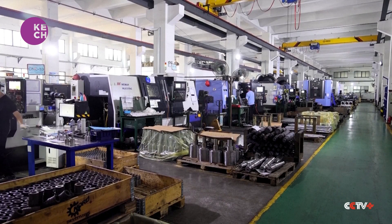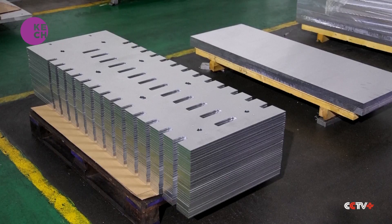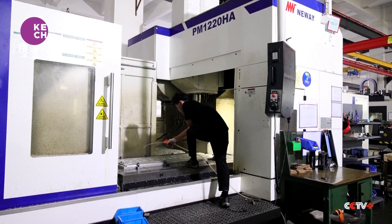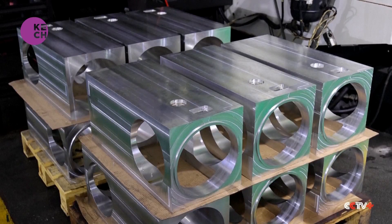At a factory in East China's Suzhou City, these computer numerical control machine tools are humming with activity, churning out components for photovoltaic glass coating equipment. Known as CNC machines, the automated devices that cut and shape metal parts for other machines are seeing an increase in demand from the country's solar, auto and medical sectors.